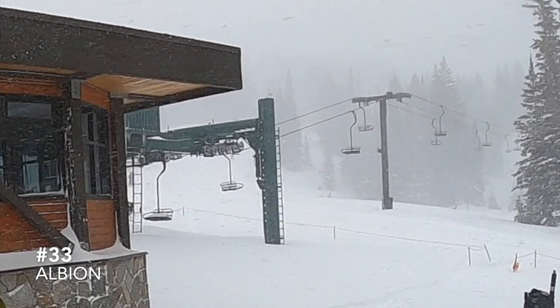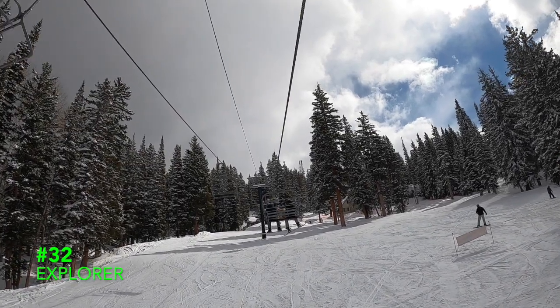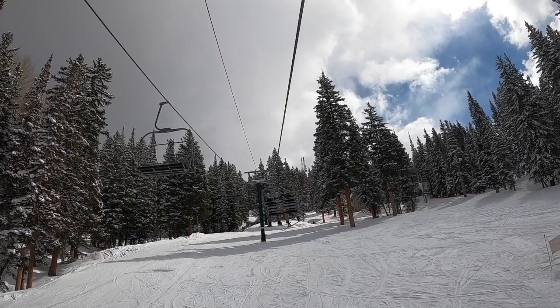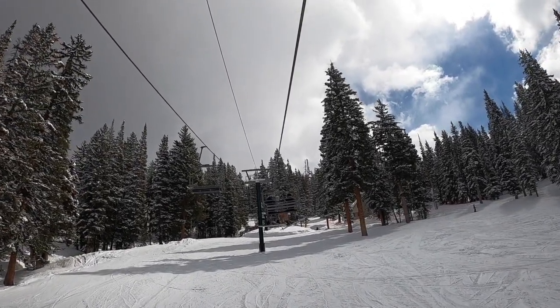33. Albion. This chairlift does not run much, because Sunnyside High Speed Triple was right next door, rendering this lift fairly useless — and now even more useless when the new High Speed 6 comes in. 32. Explorer. It's kind of hard not to put beginner lifts towards the bottom of the list when they don't have much substance, but this one does its job really well, as it's the only beginner lift at Brighton.